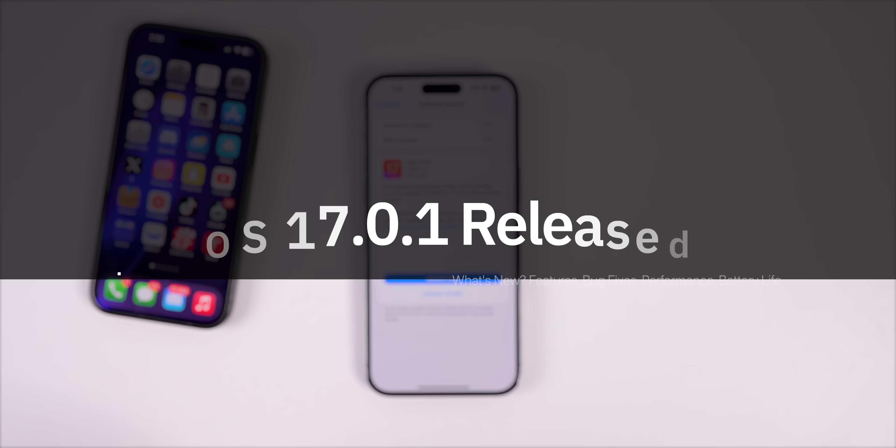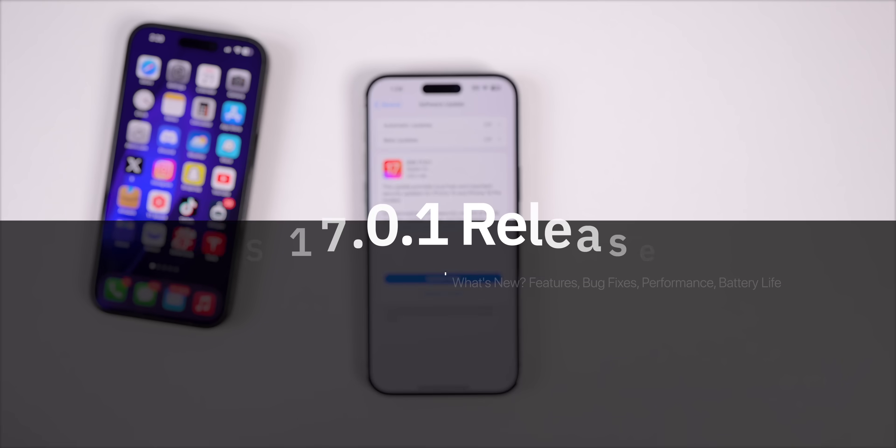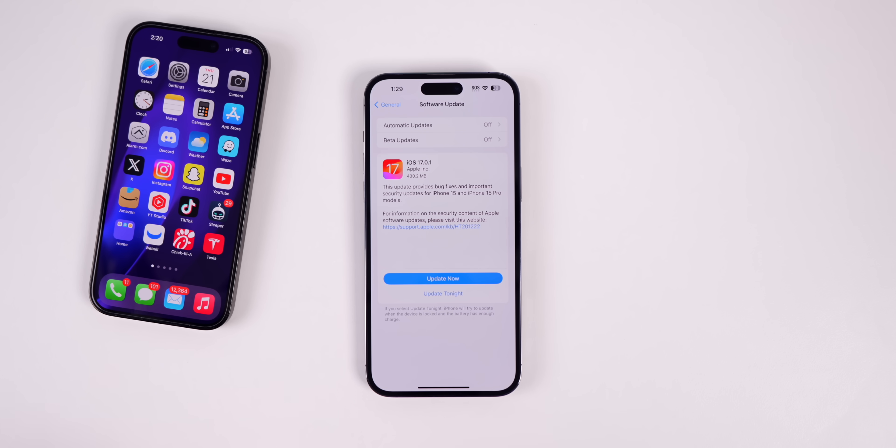What's up guys, my name is Brandon, and today Apple released iOS 17.0.1 to everybody. This is not a beta — this is a public release for all devices running iOS 17, and this comes on the heels of Apple's big launch of iOS 17 just a few days ago.